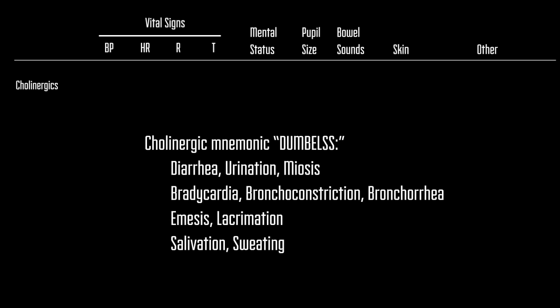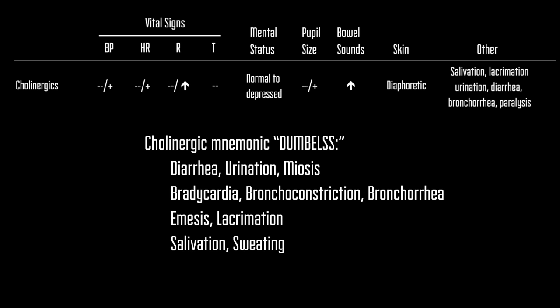With cholinergics — things such as the organophosphate pesticides — the patient's blood pressure and heart rate are variable, but you may see these patients breathing very fast. The patient's temperature is also unchanged. The patient's mental status will be depressed. Pupil size may vary, but bowel sounds would be hyperactive. You could think of these patients as secreting liquid from their body, because they will be sweating, salivating, crying, urinating, having diarrhea, etc.